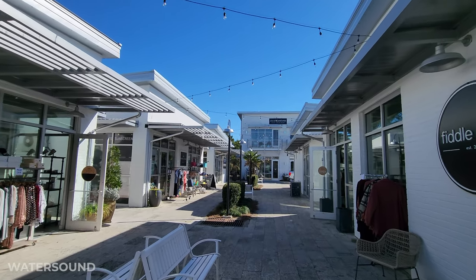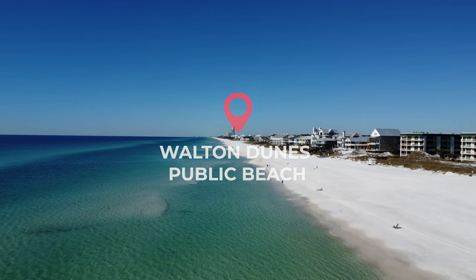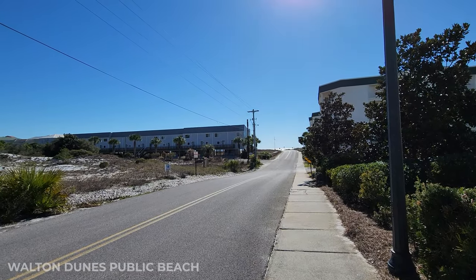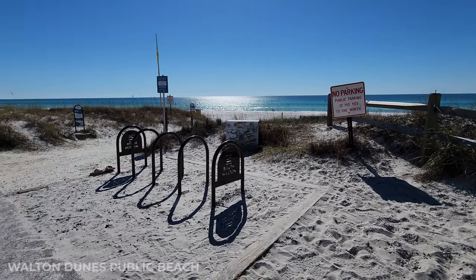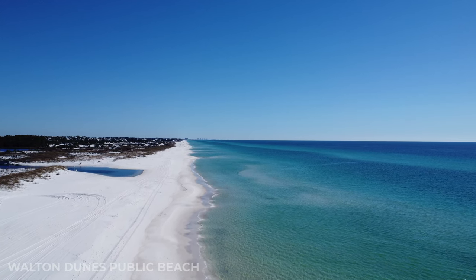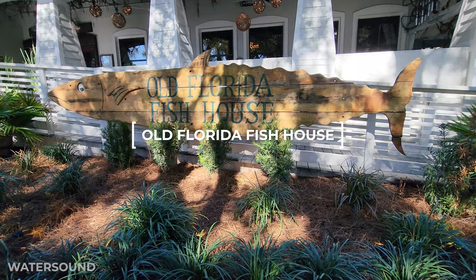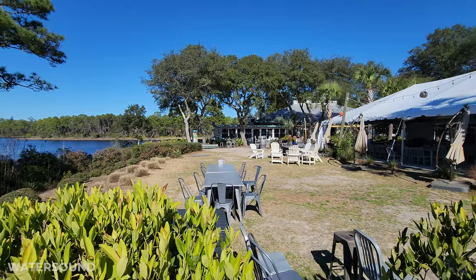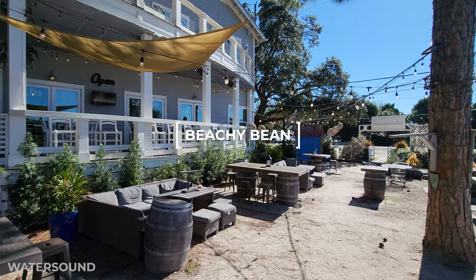Just down the road from Water Sound's Big Chill, we're going to check out Walton Dunes Beach Access, which is a public beach, along with Florida Fish House and Beachy Bean Coffee. There's parking down the street from the actual beach, so you do have to walk your things up the hill from the parking lot. There's also bike parking, so you can bike or walk to the beach. It's just a public beach with no amenities — literally just sand, water, and sky — a nice quiet place to relax. The Old Florida Fish House has a beautiful patio area right by the water. They hold weddings and it's a great little spot. Next door is the Beachy Bean Coffee House, which has a cute little backyard.